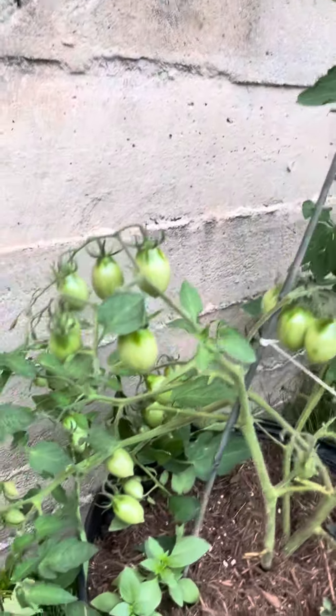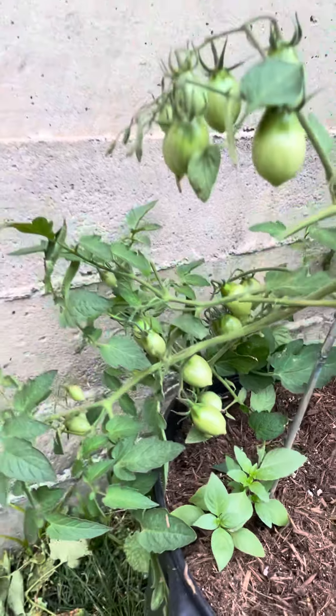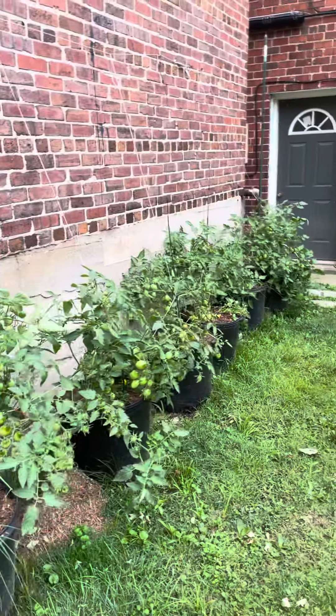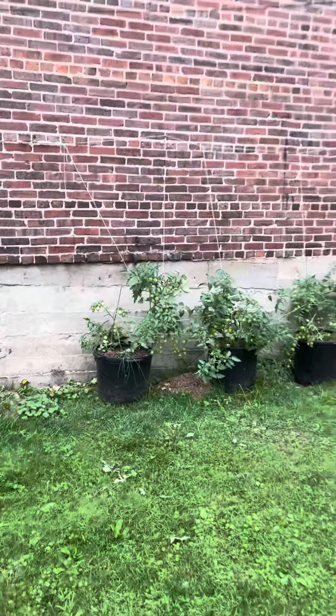So it should be interesting. It's neat how it has a little pointed tip. They're all going to turn dark red. I'm going to see what it's like making sauce and also canning whole tomatoes. So that's what I got.